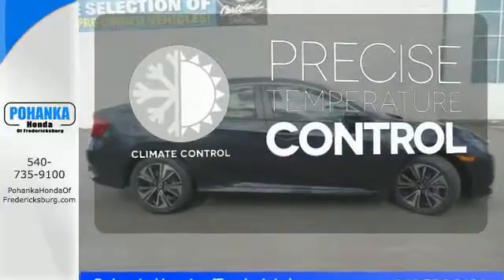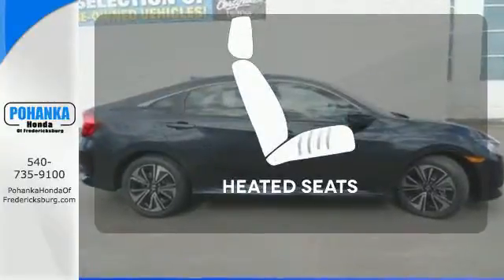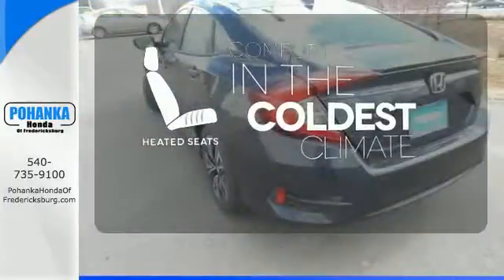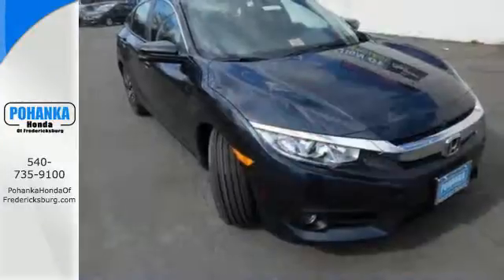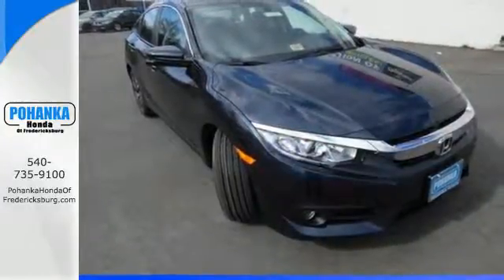Select the perfect temperature with the climate control. The heated seats keep you comfortable no matter how cold it is. Get ready to be amazed. Test drive this wonderful Honda Civic and make it yours today.